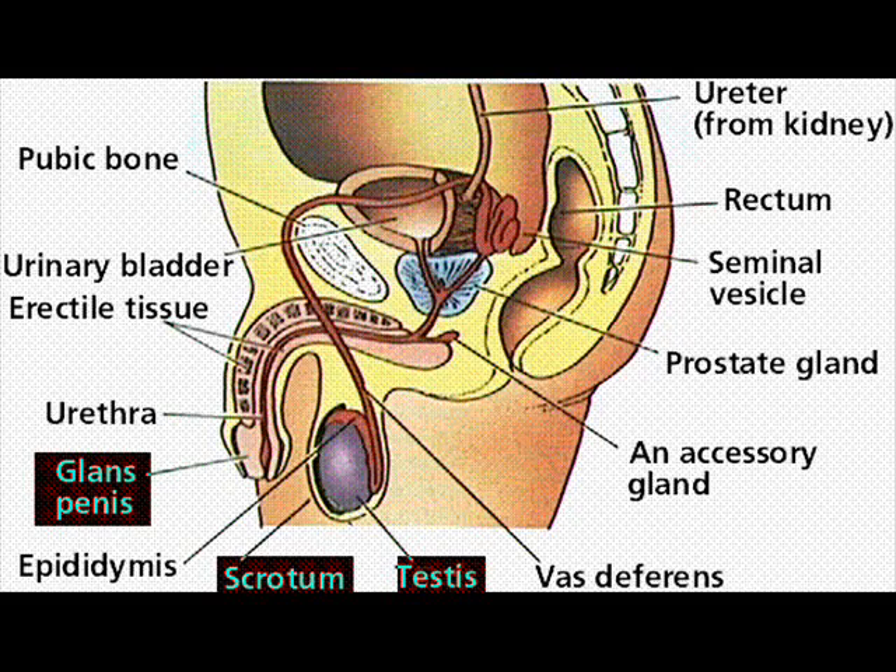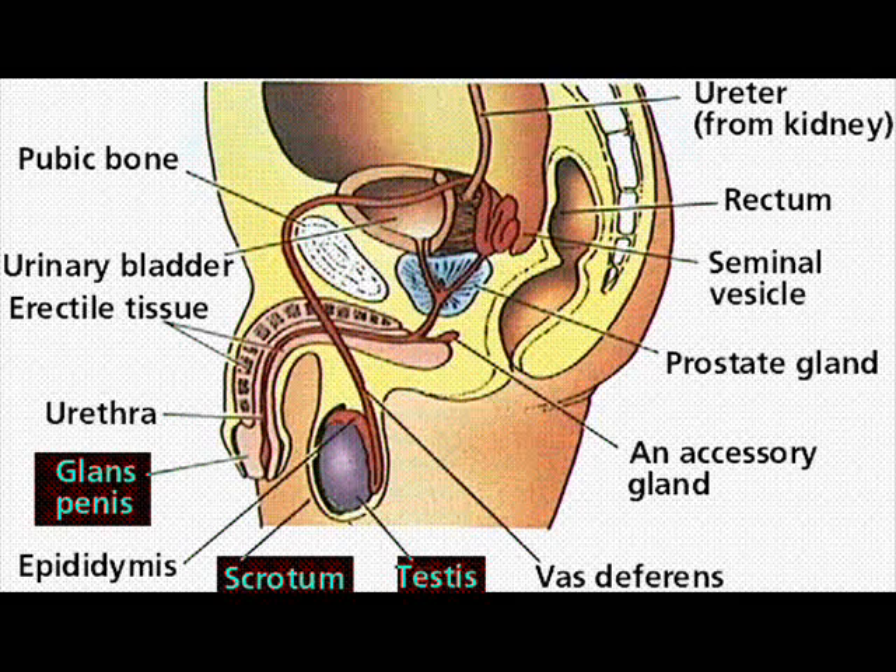Most of the male reproductive system is located outside of the body. These external structures include the penis, scrotum, and testicles.